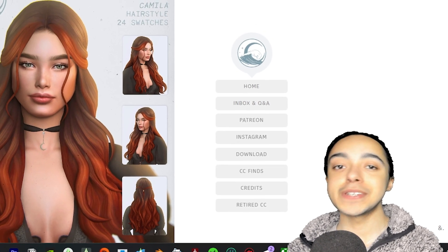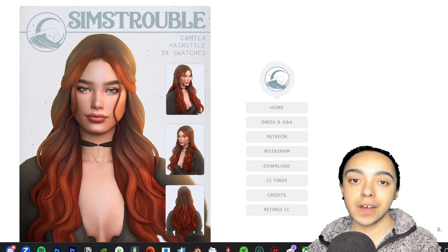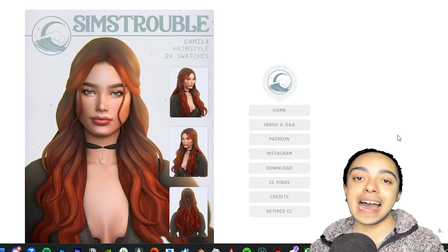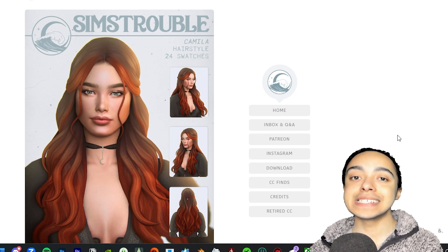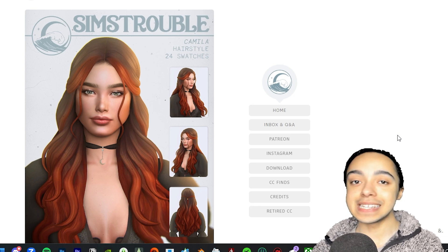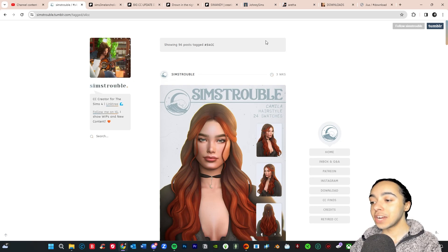Hello everyone, today we are going to be doing a CC shopping video as well as a haul. I'm going to be showing you one of my favorite CC managing programs. I have a fair amount of CC already in my game and I actually have a lot that I need to clear out, but that does not stop me from wanting all of the new CC that's coming out every week.